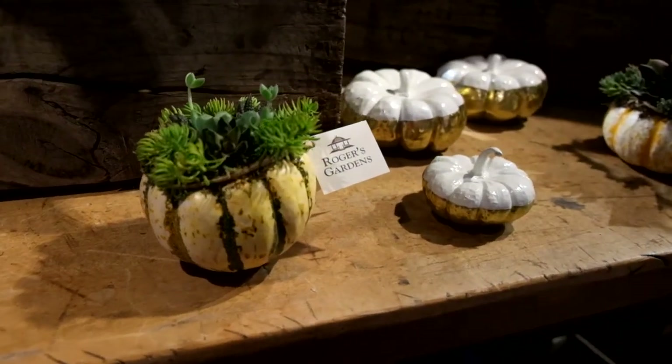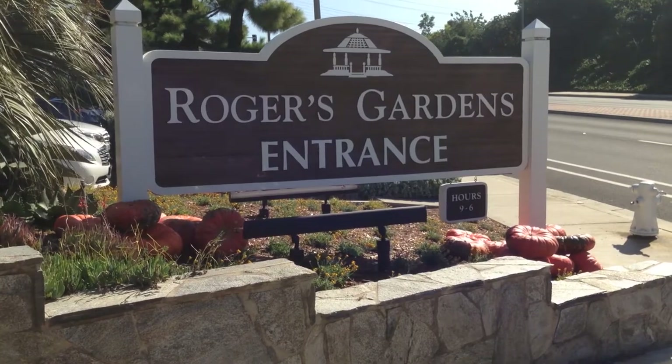Thanks so much for watching. We'll see you later. Again, this is Rex Sherwood at Rogers Gardens Nursery in Corona Del Mar.